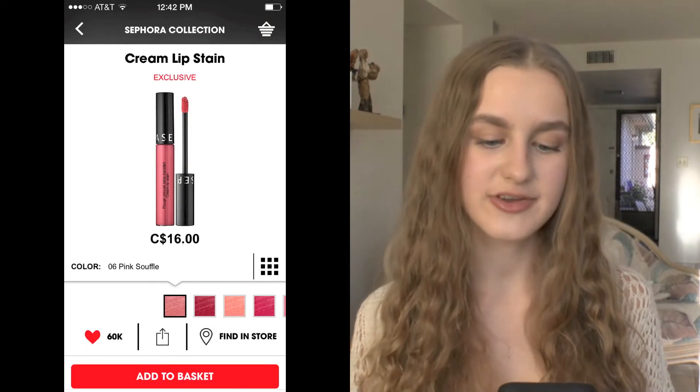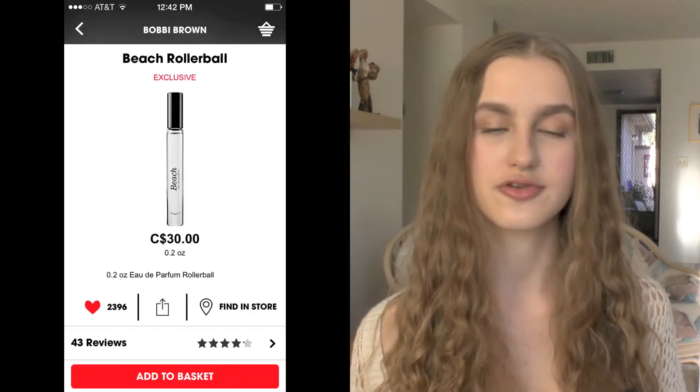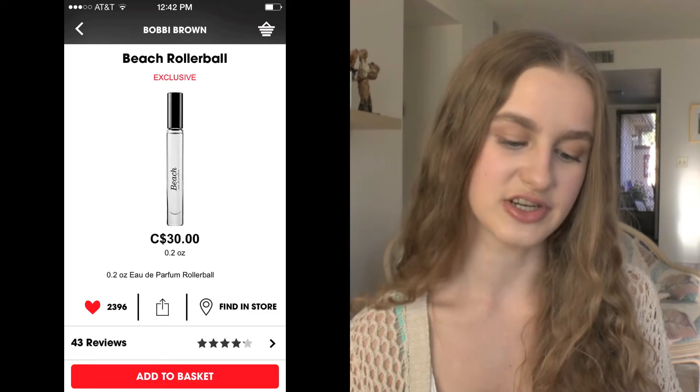Next I have the Sephora Collection Cream Lip Stain in the shade Pink Soufflé — I've always heard Amelia Liana talk about these. I also have a perfume on my list, and this is the Bobbi Brown Beach Rollerball. The scent is basically a kind of sunscreen-y type scent but I still love it.